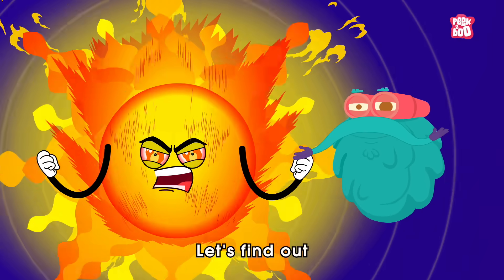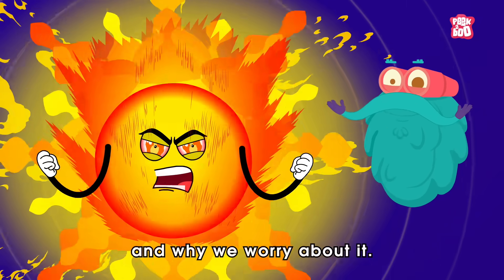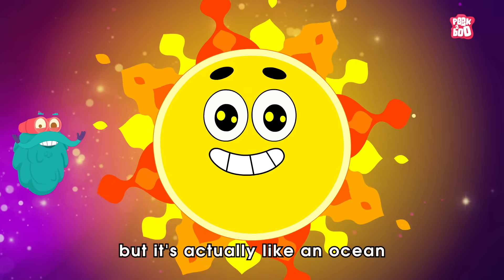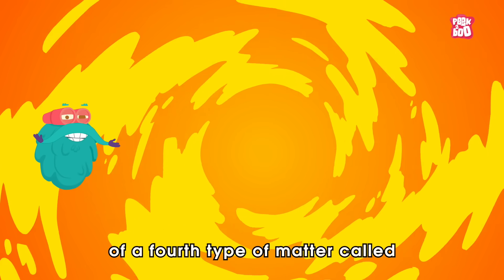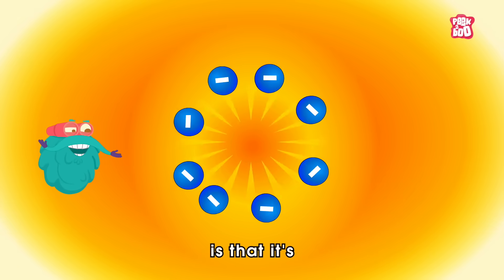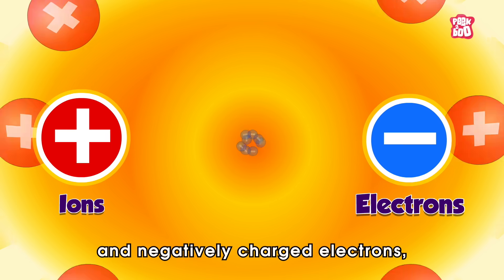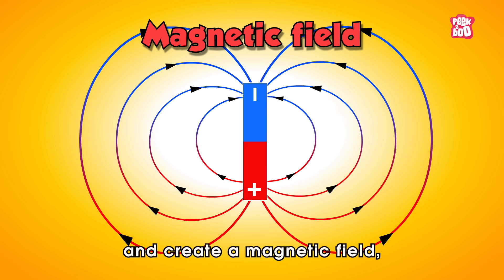Let's find out why the sun gets so mad and why we worry about it. From a distance, the sun looks like a solid ball of fire. But it's actually like an ocean of a fourth type of matter called plasma. What makes plasma unique is that it's made up of tiny charged particles — like positively charged ions and negatively charged electrons — which move smoothly and create a magnetic field.